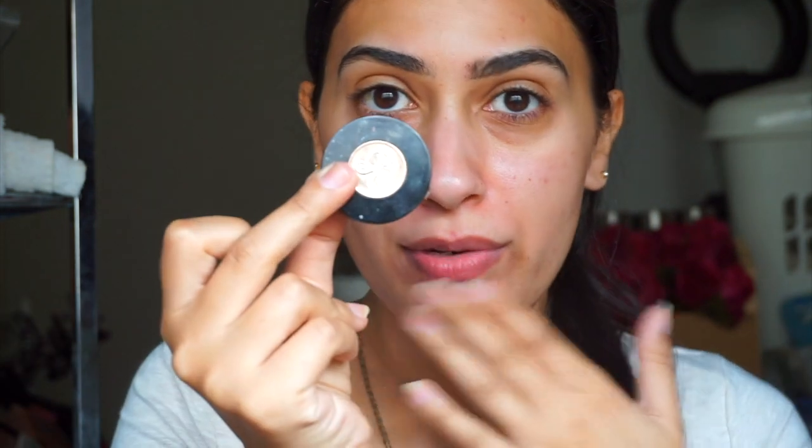I've already filled in my eyebrows a bit using the Anastasia Beverly Hills Brow Duo. As you can see I have really bad dark circles — really bad. So I'm going to start with the Becca Cosmetics Under Eye Brightener. I love this — I've repurchased it like five times, that's how much I love it.